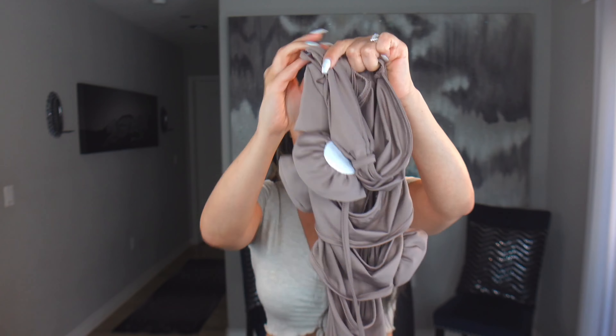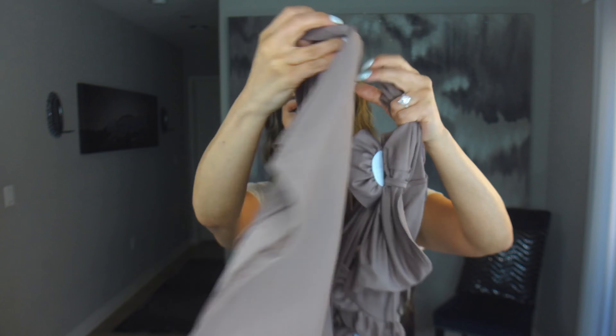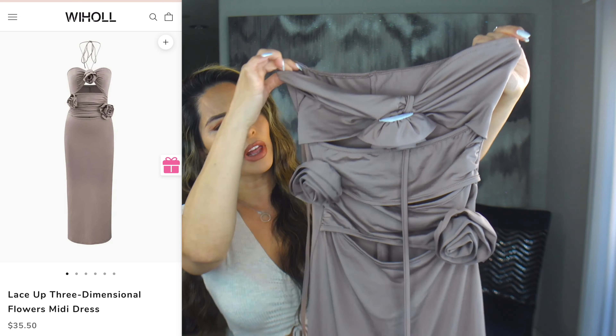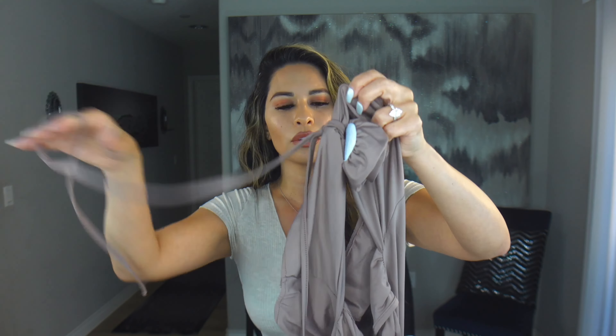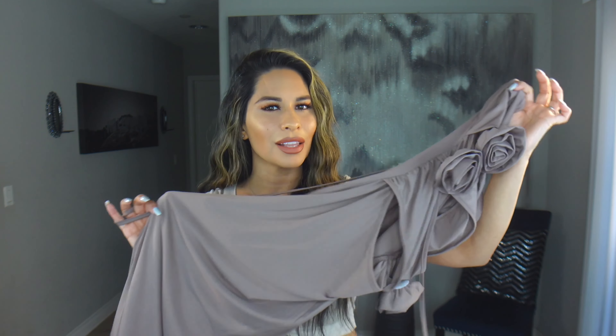This dress is stunning. It's a long, silky maxi style with a slit in the back so I can actually walk in it. Look at the front — the flower details wrap around the neck, and it's got these sexy cuts in between. Such a beautiful color — sexy yet still classy, gorgeous and trendy. Let's try it on.